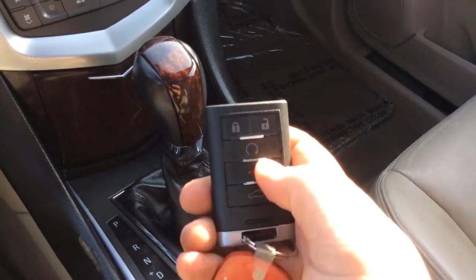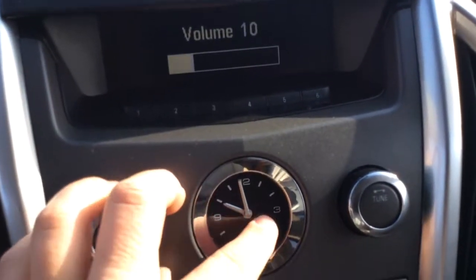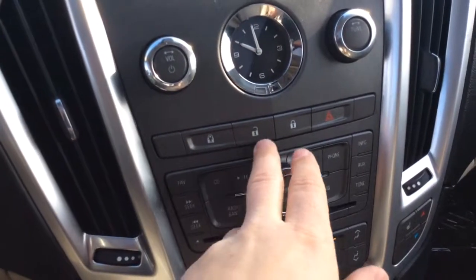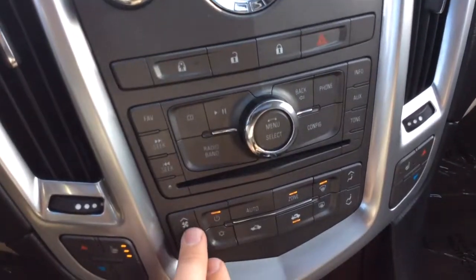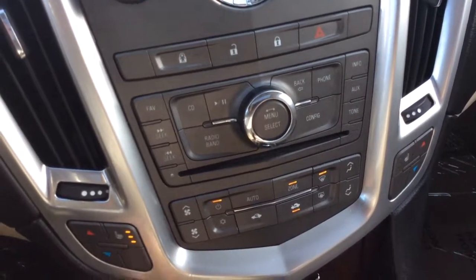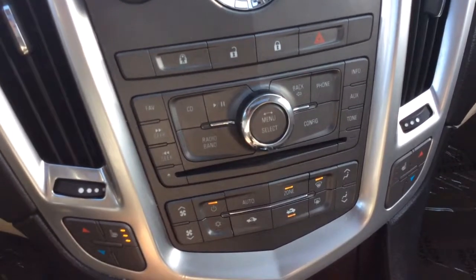You can also control your power liftgate, as well as the panic button. You have your display here for the radio with all your presets up top, Cadillac clock there, and controls for your radio. Power locks here in the center. You have your climate control — it has dual electronic climate control, so the driver and the passenger can each have their own temperature settings.